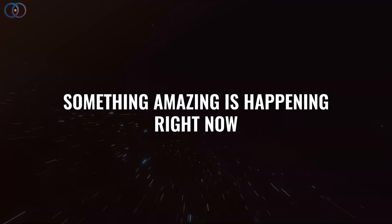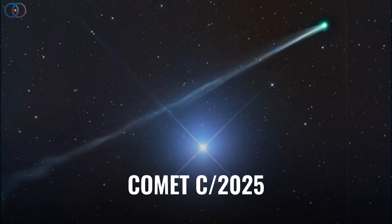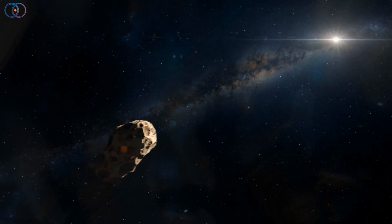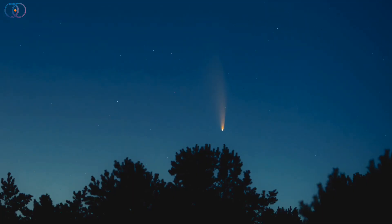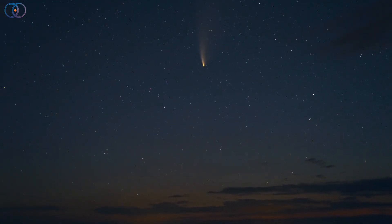Something amazing is happening right now in the night sky: the growing visibility of Comet C/2025 R2 SWAN. This icy traveler is turning into one of the most exciting sights of the year, and over the next few weeks it could become bright enough for many of us to see with binoculars, or even with the naked eye if you're under a dark sky.